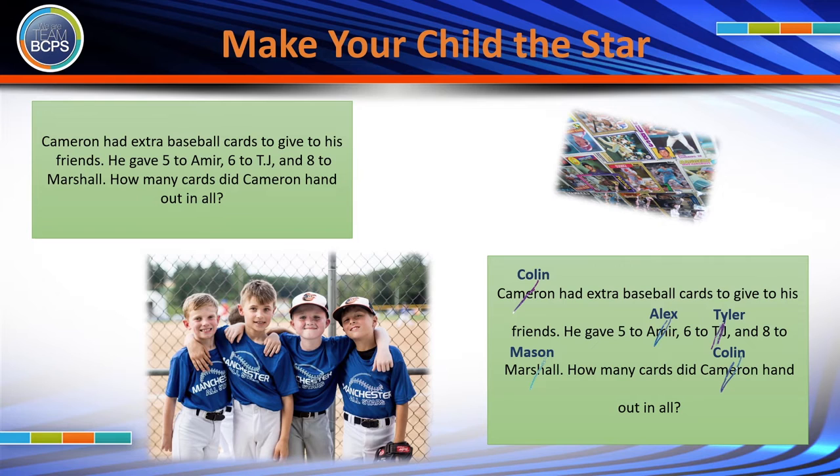Making your child the star of the problem is probably one of the easiest ways to make word problems more relevant to kids. Just change the names in the problem to people your child already knows. With this one simple change, your child can easily visualize the problem.